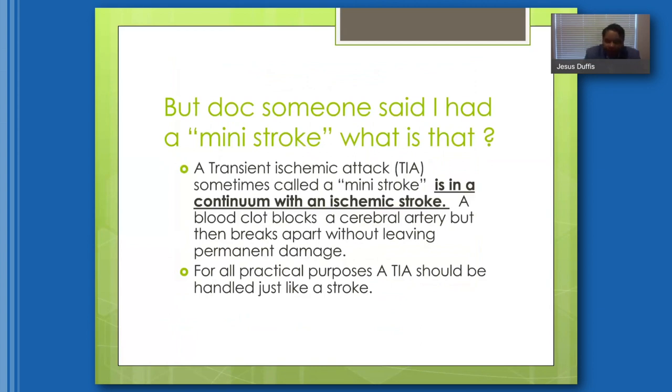Patients often ask what a mini-stroke is. Basically, a mini-stroke or TIA is on a continuum with an ischemic stroke — it's a blockage of an artery, almost a threatened stroke. The only difference between a TIA and a stroke is that the blockage resolves without any permanent damage to the brain. The TIA should be handled just like a stroke; it's an emergency just like a stroke.